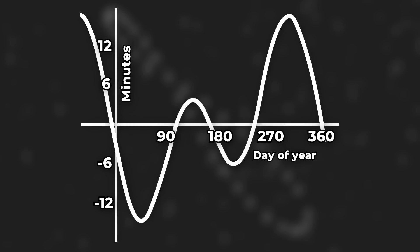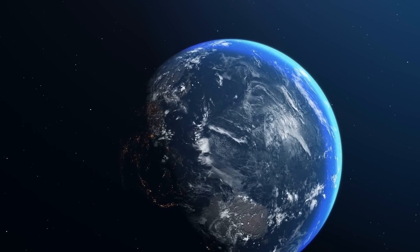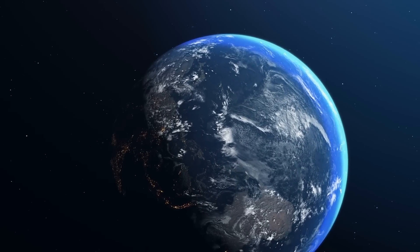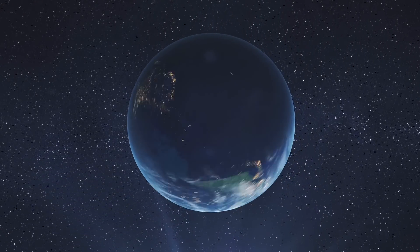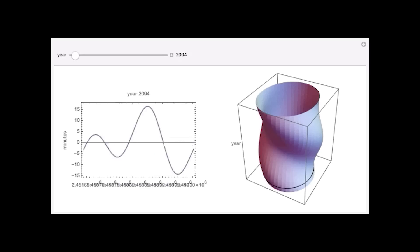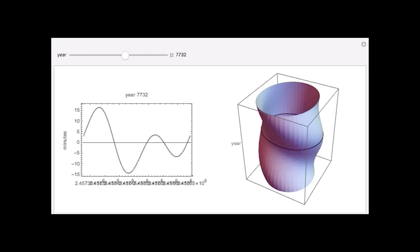Notice in the graph how there is an offset of roughly plus or minus 15 minutes based on the day of the year between solar time and clock time. A 10,000-year equation of time needs to take into effect the loss of the Earth's rotational speed, which is about one second per century, as well as the cyclical wobble of the Earth. In order to solve this problem, a 3D time cam was engineered to accurately convert from solar and absolute time for the next 10,000 years.